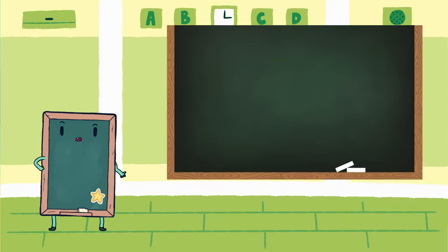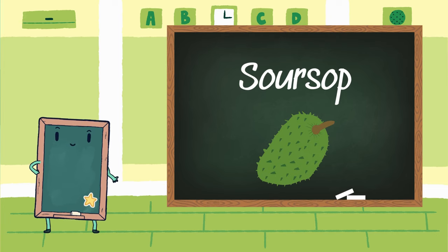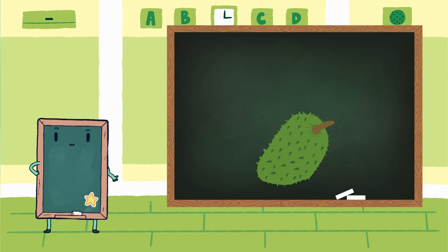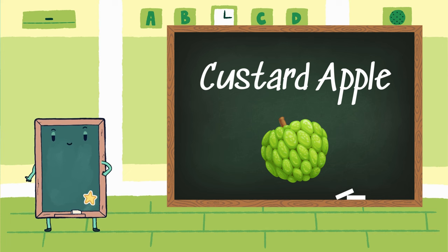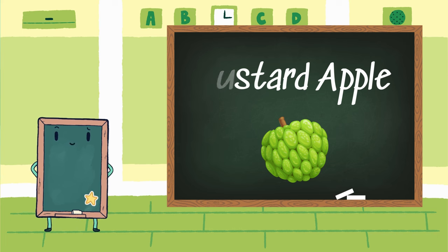Now, friends, let's spell together. Soursop: S-O-U-R-S-O-P. Soursop. Custard Apple: C-U-S-T-A-R-D. Custard. A-P-P-L-E. Apple. Custard Apple.